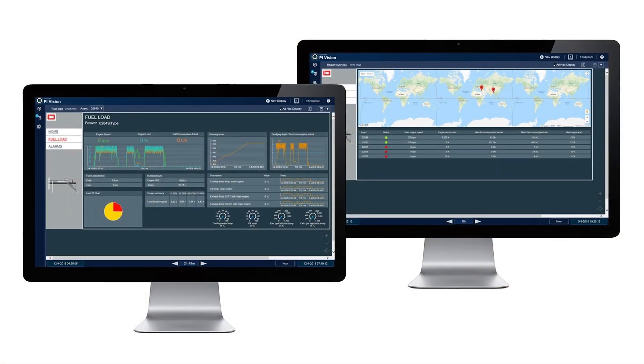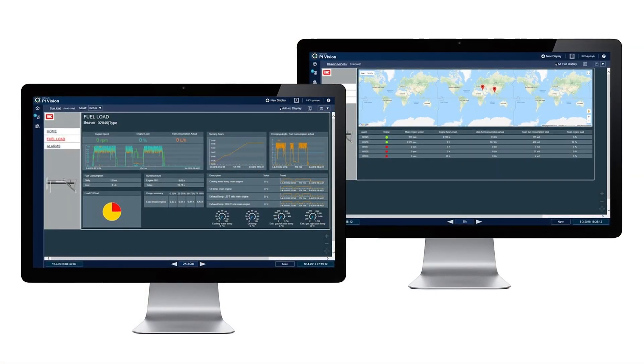For me the magic moment is always when the service guys just have Pi Vision in front of them and they just go like 'wow, look — this, this, this — oh look, that guy's doing this, you shouldn't be doing that.' To see it up in person is a really good moment.